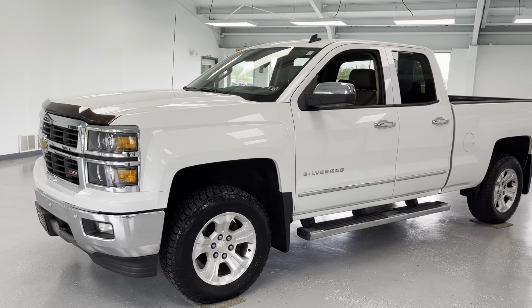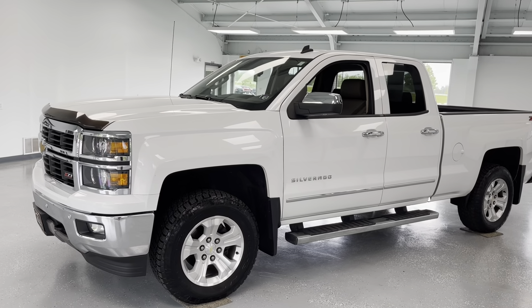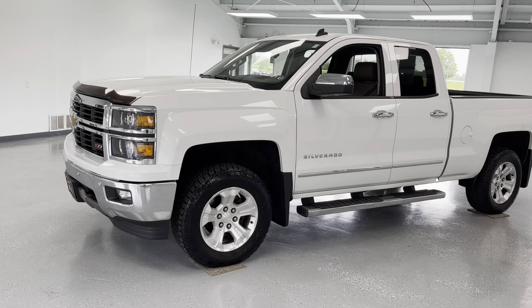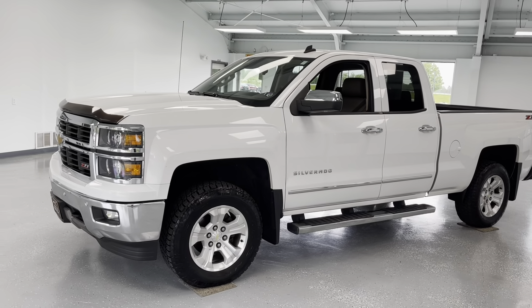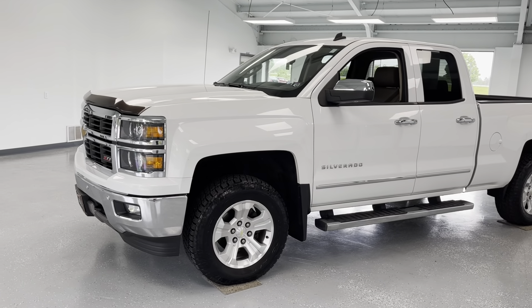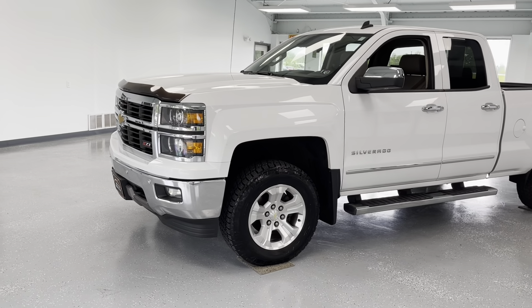Hey everybody, thanks for tuning in. This is Trent from All Things Automotive. Today we're looking at a 2014 Chevrolet Silverado 1500 in the LTZ trim in a beautiful Summit White. This vehicle does have three previous owners and does have a minor on the Carfax, so we'll get into that in just a bit because we are up front and transparent here at All Things Automotive. Mileage is just right under 124,000 miles.